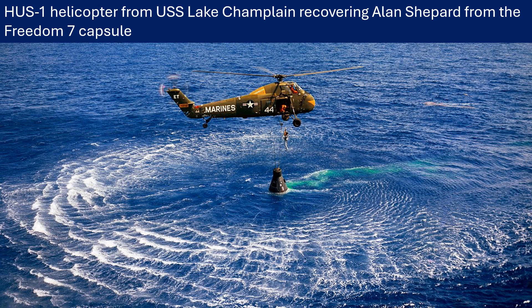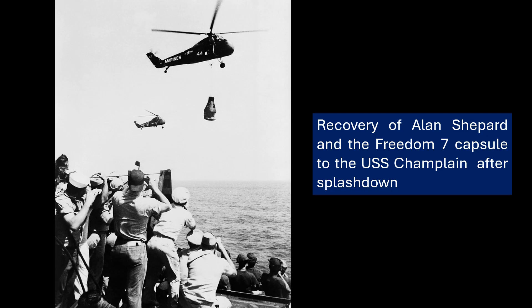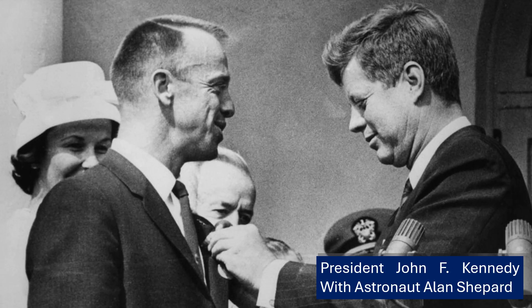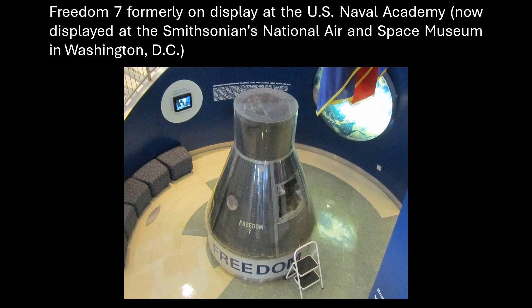They jettisoned the retro pack at 06:15. The confirmation light for the jettison failed due to a small electrical fault, but CAPCOM Deke Slayton was able to confirm it for Shepard using telemetry data — showing how vital mission control is to safety. Reentry started around 07:15, with deceleration peaking at 11.6 Gs. The drogue parachute deployed at 09:38 at 22,000 feet to slow and stabilize the capsule, then the main parachute deployed at 10:15 at 10,000 feet. Splashdown in the North Atlantic, about 300 nautical miles from the launch site, was at 15:22 — just over 15 minutes, packed with critical events.